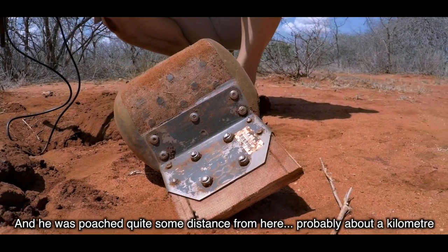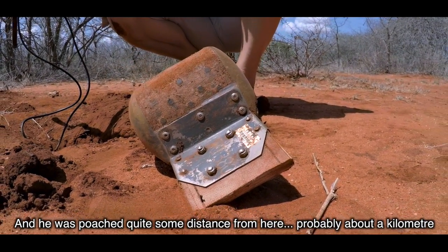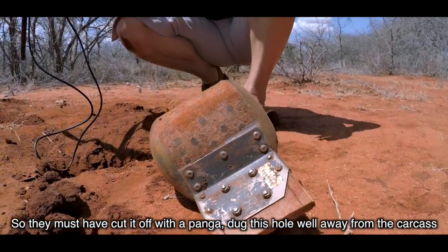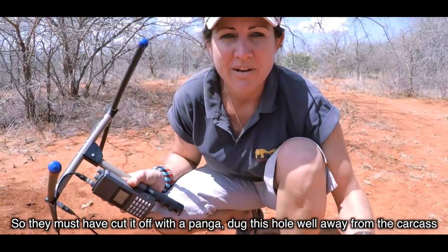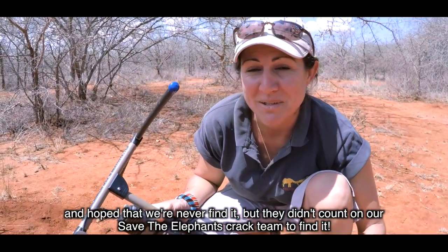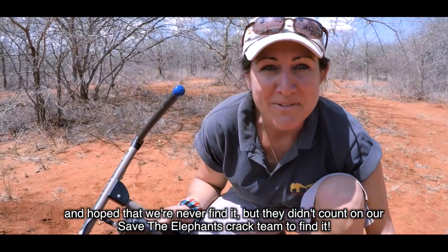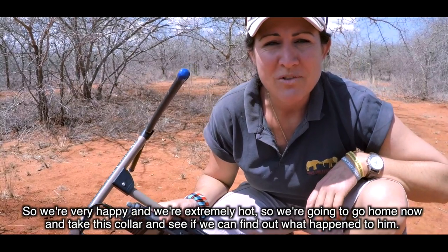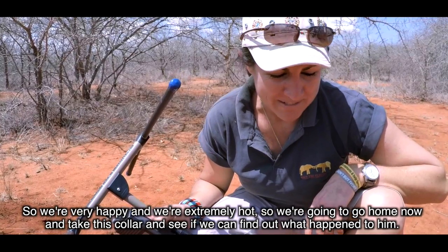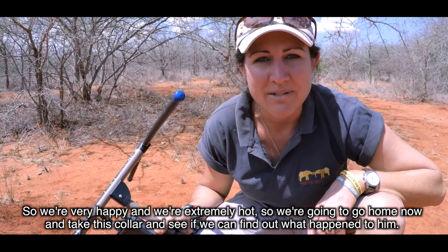He was poached quite some distance from here, probably about a kilometre. They must have cut it off with a panga, dug this hole well away from the carcass and hoped that we'd never find it. But they didn't account for our Save the Elephants team. We're very happy and extremely hot, so we're going to go home now and take this collar and see if we can find out what happened to him.